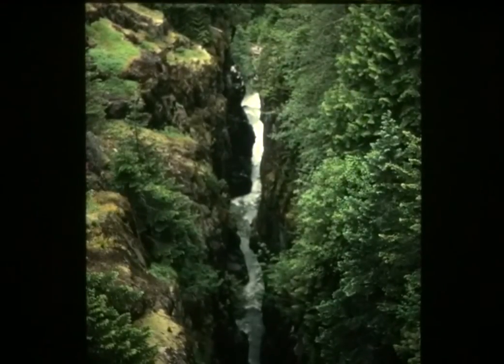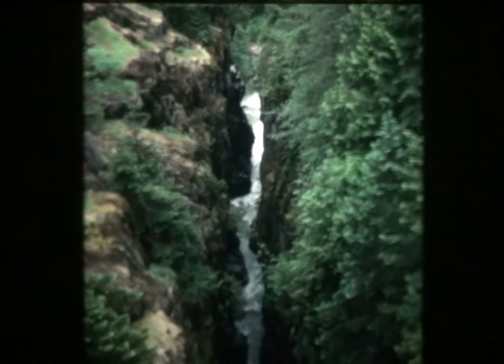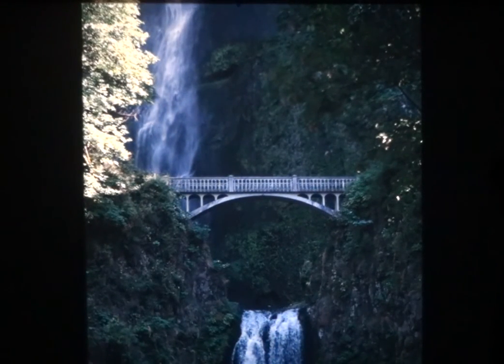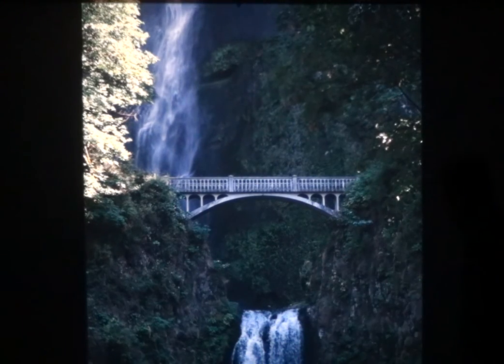Look at how the rivers have cut through. This is in Rainier National Park — you can see it's cutting through the lava there. And Multnomah Falls is a famous icon in Oregon. You can see the bridge — it's a footbridge coming off the basalt flows. Here are some people down here for scale.